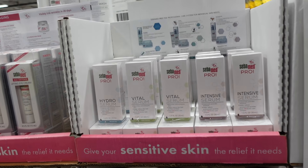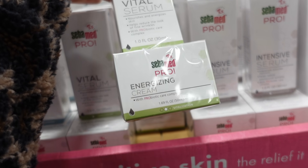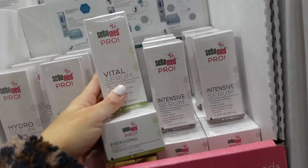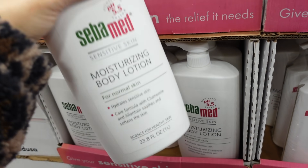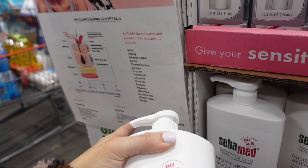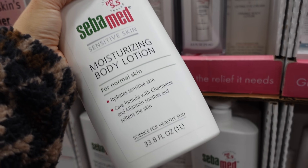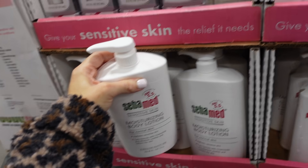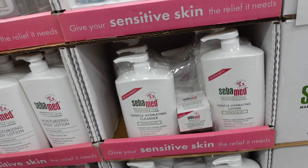Lots of new skincare products from SaibaMed. They have a vital serum with energizing cream — two for $49.99. Also a big SaibaMed lotion suitable for sensitive skin, eczema, dry skin, and dermatitis — a 33.8-ounce bottle for $29.99. And then a big pack with face cream for $69.99.